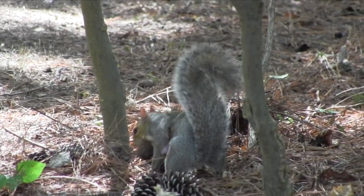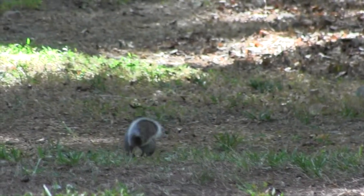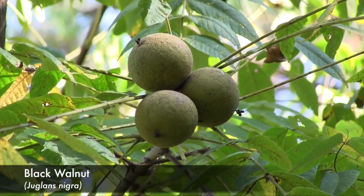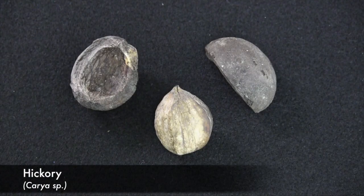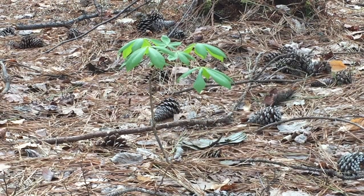What if the animal doesn't eat the fruit right away, but instead buries it to save it for later? Certain tree nuts, such as acorns, walnuts, and hickory nuts, often germinate after being buried and forgotten by animals.